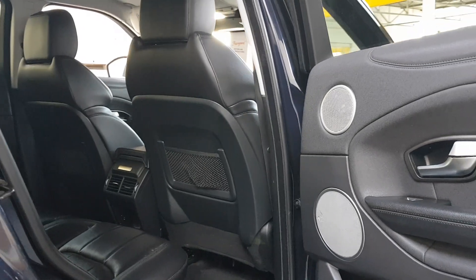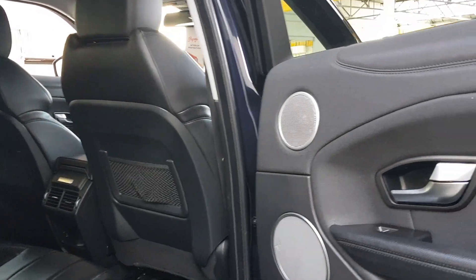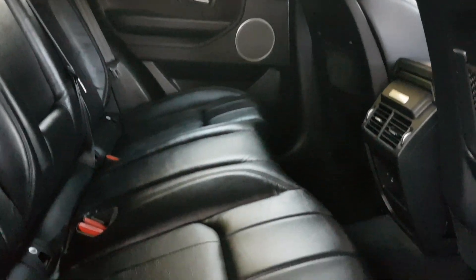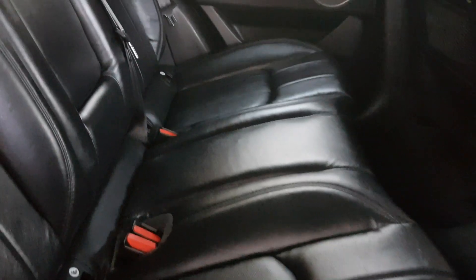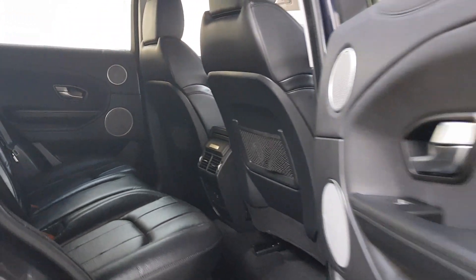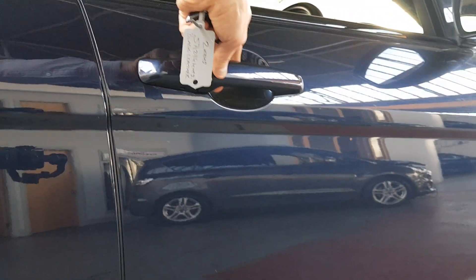There's full black leather in this one, a really nice speaker system — two speakers in each door in the back — and two ISOFIX points in the back. There's a drop-down centre armrest, air conditioning vents in the back as well, and one-touch electric windows all around.